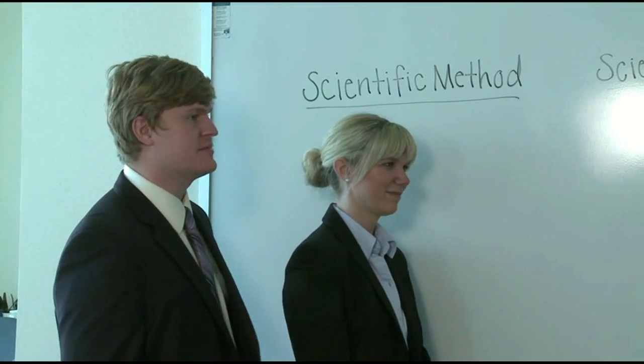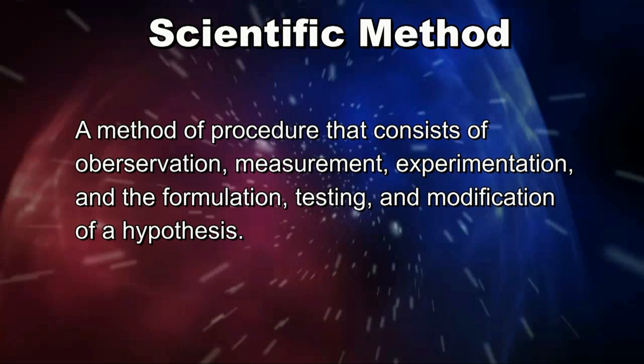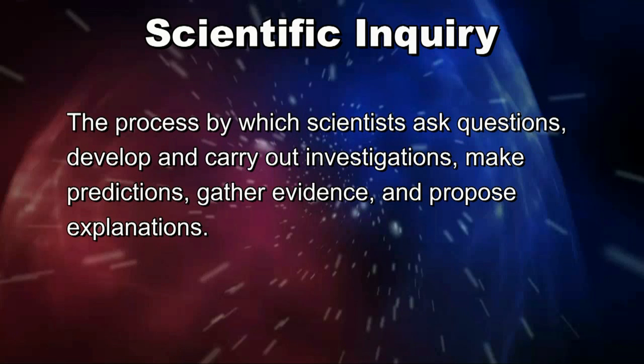The scientific method is a procedure that consists of systematic observation, measurement, and experimentation, and the formulation, testing, and modification of hypotheses in an attempt to solve a problem. Scientific inquiry is a similar process in which scientists ask questions, gather their evidence, and propose solutions to these problems.